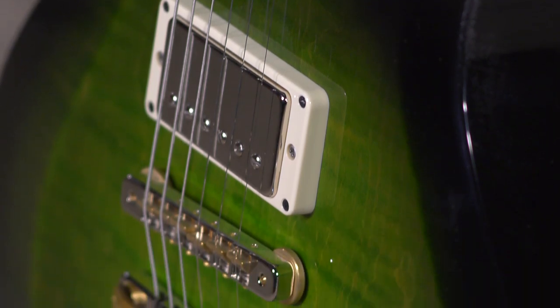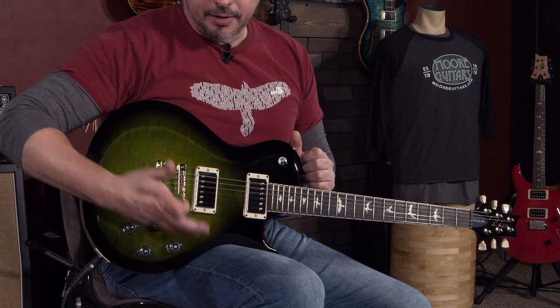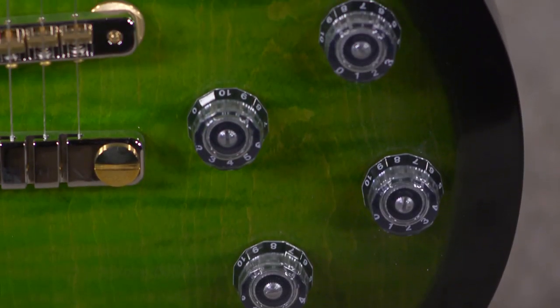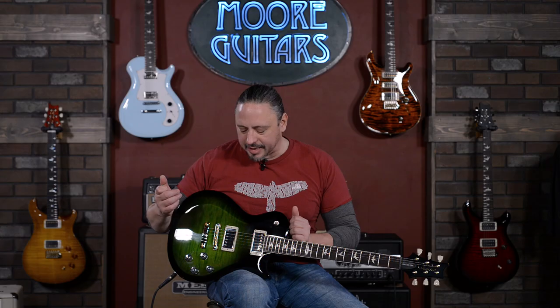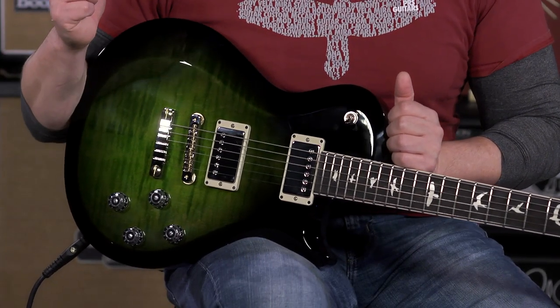The S2 line is really just a testament to the quality of the components in the imported stuff. The playability is there, the features, advantages, and benefits in terms of functionality — anything that you could expect from a core model 594 in terms of functionality is here. You have the very familiar volume, volume, tone, tone, three-way toggle switch, single-cut feel, and the coil-tapping functionality. This is a guitar that really delivers the goods — exactly what Paul was trying to accomplish when he was making a guitar inspired by some great vintage pieces from our shared past. Love it. S2 594 McCarty.